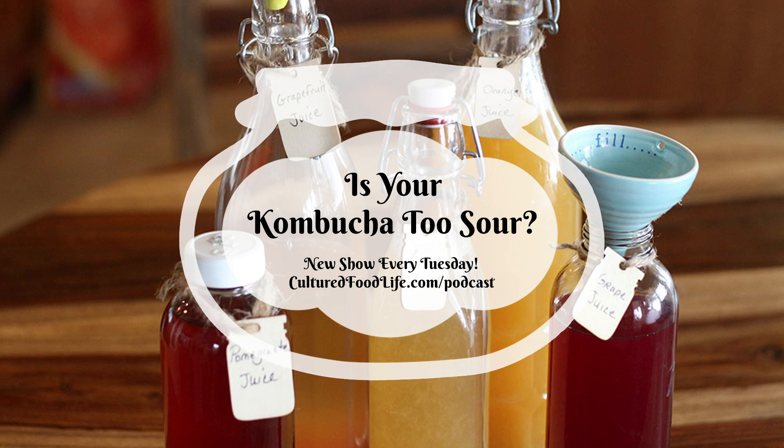Welcome to the world of probiotic foods. This is Cultured Food Life with your host Donna Schwenk. Welcome everybody, thanks for joining me. We're going to be talking about kombucha.